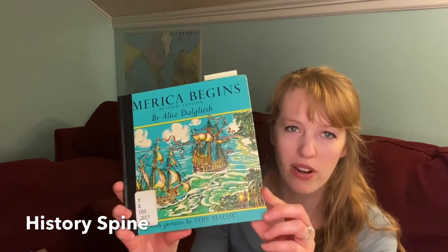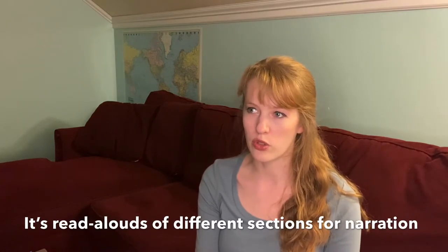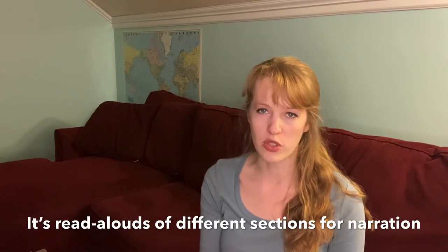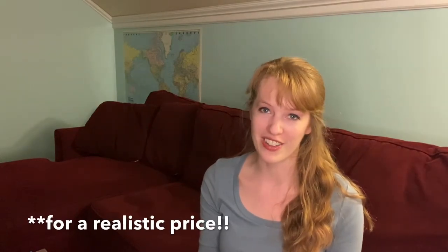For history we're doing tales of early Americans. We're using America Begins by Alice Dalgleish — it's a cool book with nice pictures, but very hard to find. We got it from the library. It's long out of print, but it's also on the Internet Archive where there are a couple of copies. There's also a YouTube channel that reads through it. If you find a copy for sale, definitely buy it; otherwise check your library, interlibrary loan, or the Internet Archive where anyone can make an account and check it out for an hour.